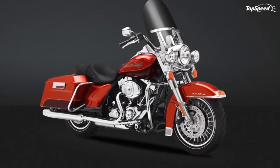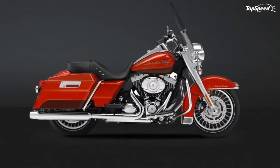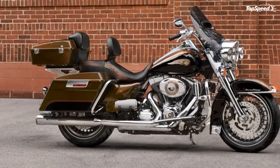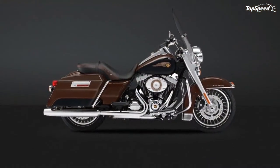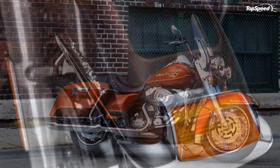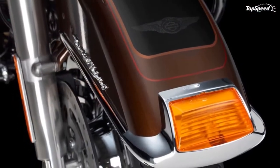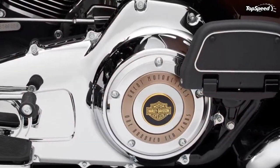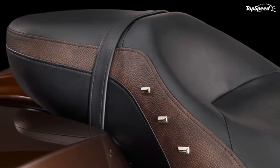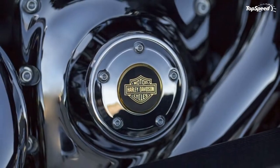The motorcycle's frame has received a few changes; its stamped and welded parts and bent tubing were ditched for strong castings and forgings. The stopping power is assured by a set of strong Brembo brakes which include dual discs paired with four-piston front and rear calipers. Apart from its capable braking system, the Harley-Davidson Touring Road King is also equipped with a similarly capable adjustable suspension system.